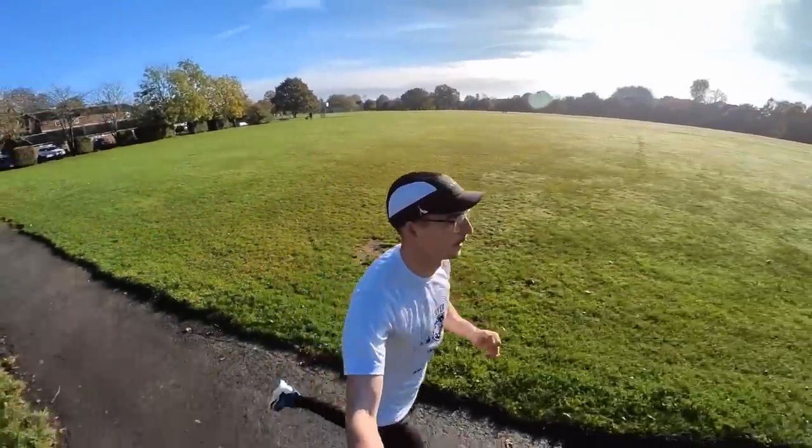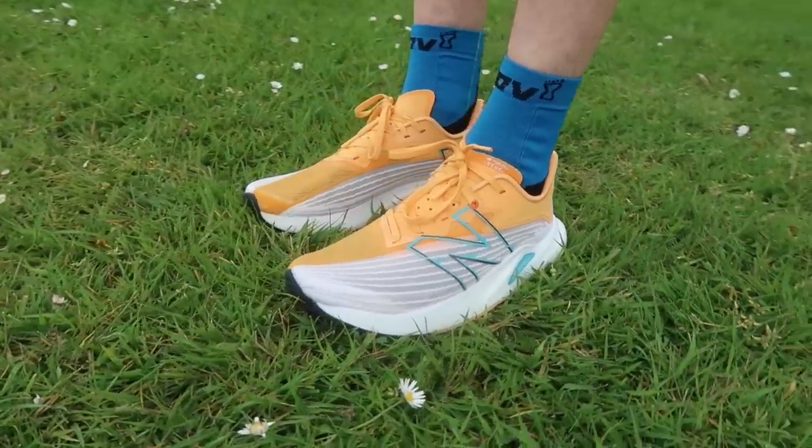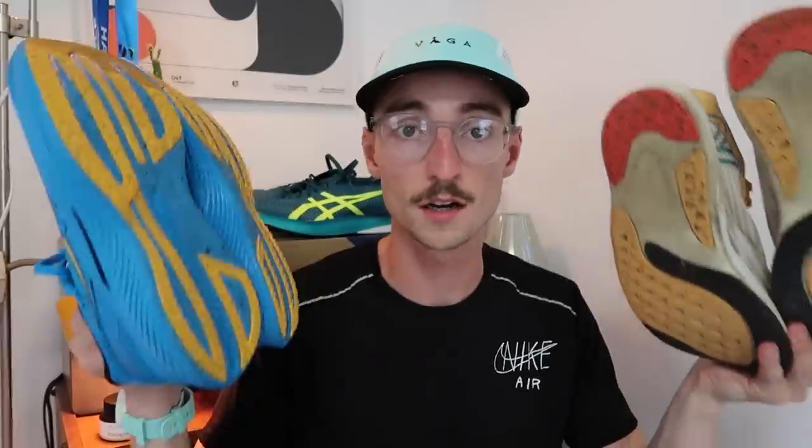The third category is tempo runs — where you pick up the pace a little, around a 6 or 7 out of 10 effort. My go-to is the new Saucony Speed 3; I previously used the Speed 2 for tempo runs. These have a nylon plate and are great for picking up the pace — very comfortable and ideal for tempo work. Another good option is the New Balance Rebel V2: a little lighter than the Speed 3 but slightly less durable, and very responsive when picking up the pace.